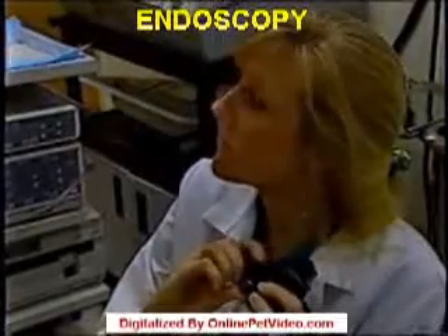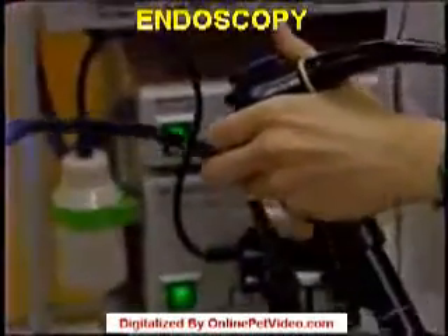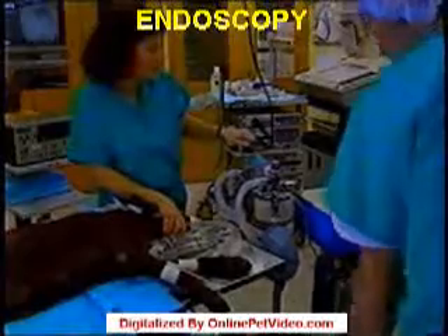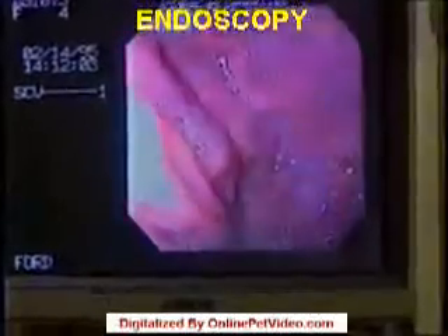The safest and surest way to do this and avoid surgery is endoscopy. The endoscope has a tiny lens attached to a long tube-like instrument that can be inserted into the nose, the throat, stomach, or the intestines. First, the pet is anesthetized. Then, the endoscope is inserted to provide a look at the potential source of the problem.